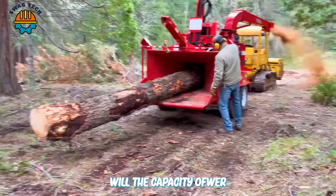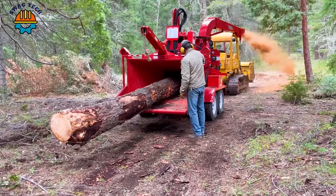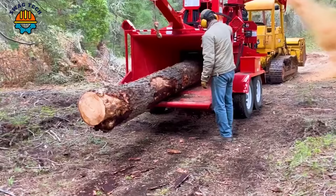With a capacity of more than 200 horsepower, the Brush Bandit 280HD wood chipper can handle trees up to 40cm in diameter.